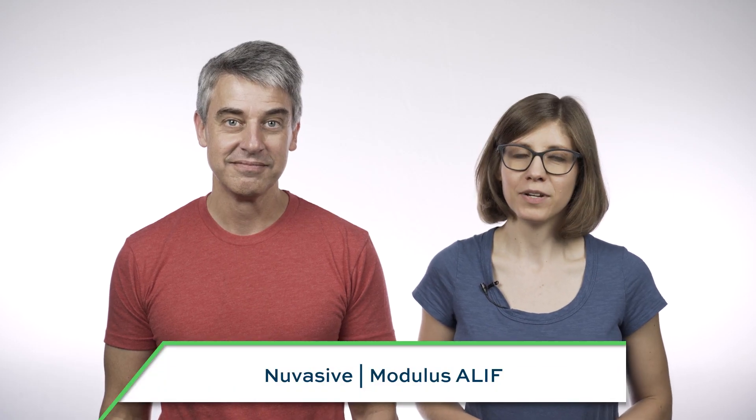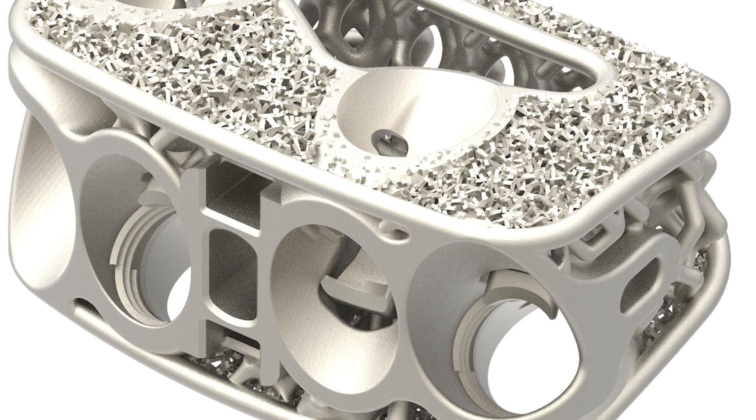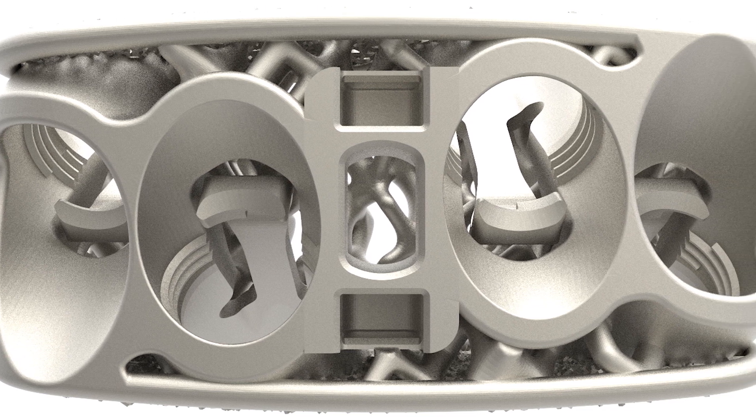The Modulus ALIF, submitted by NuVasive, is the latest addition to the company's Modulus family of 3D printed spine implants. This implant has optimized topography for bone growth, compliant locking mechanisms for securing the screws, and it requires no post-print machining.